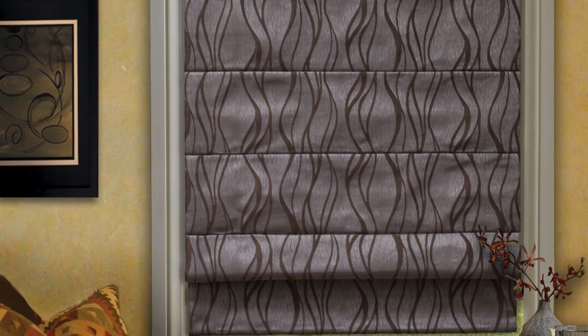The ingenious design of Roman Blinds allows them to fold neatly into horizontal pleats when raised, creating a smooth and uncluttered appearance. When lowered, the fabric unfolds gracefully, offering complete privacy and light control.